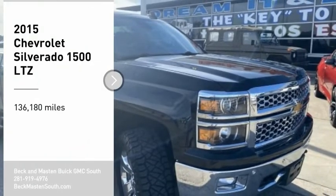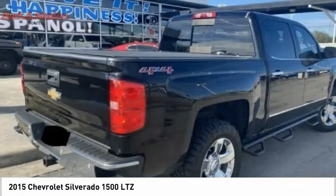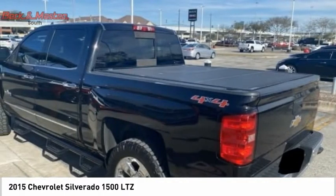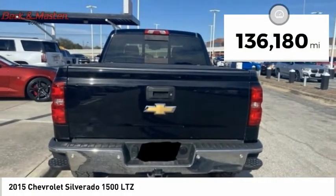Looking for the right vehicle? Check out the 2015 Silverado 1500. The Chevy Silverado 1500 has the lowest cost of ownership of any full-size pickup. This vehicle has less than 140,000 miles.